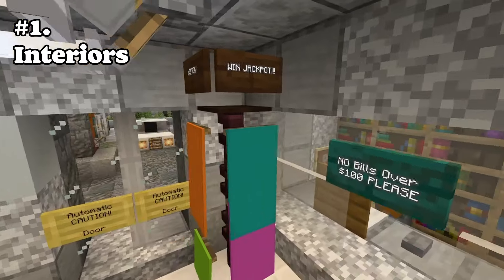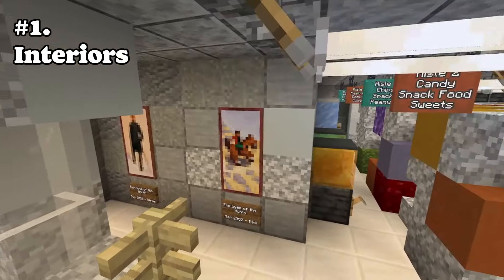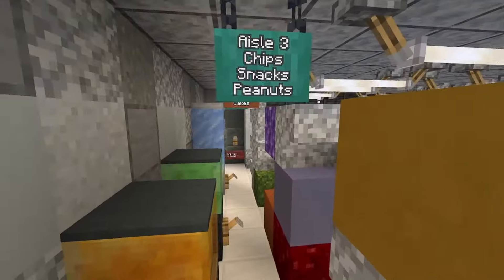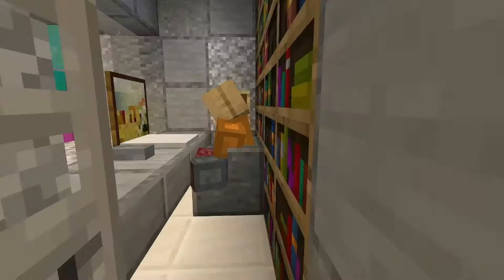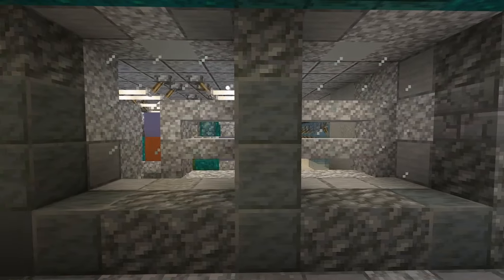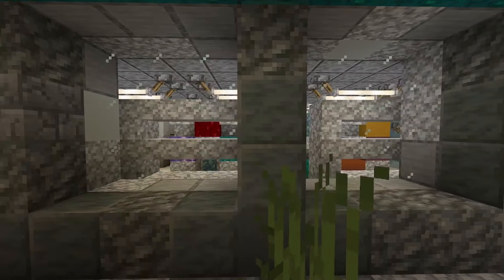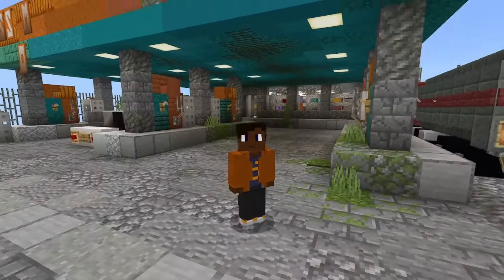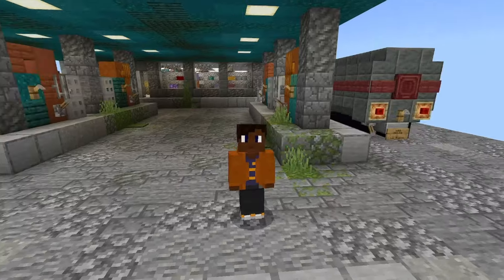Alright, for starters, we have number one: interiors. Having any interior at all is usually a great thing for explorers, because it adds a sense of unknown to the build. So people can be like, oh, what's in here? Can you unlock this door? And it also adds a bigger sense of quality to the outside, because you can look through the windows and see what's going on on the inside.